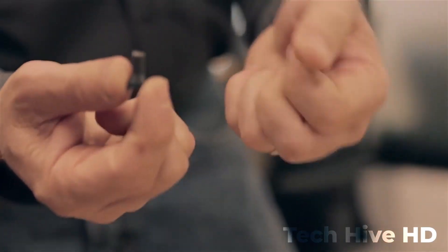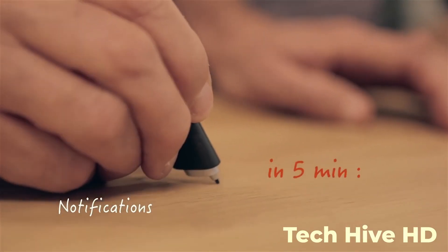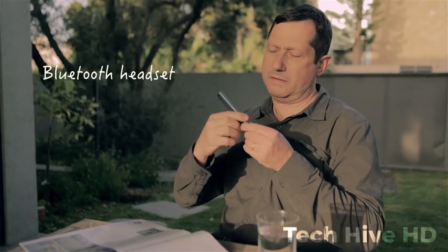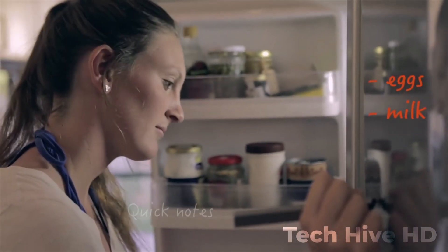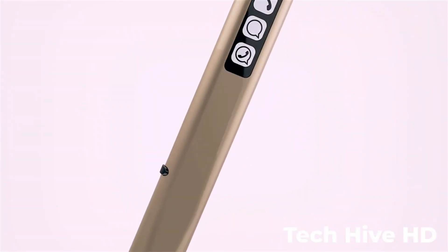Free uses advanced optical sensors to track your movements and record your writing or drawing. It even works with augmented reality so you can bring your creations to life in 3D. Free is great for anyone who needs to take notes on the go, whether you're in a meeting or on a phone call. And because it's small and portable, you can take it with you anywhere.